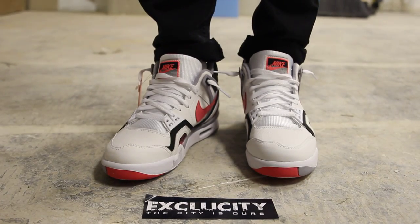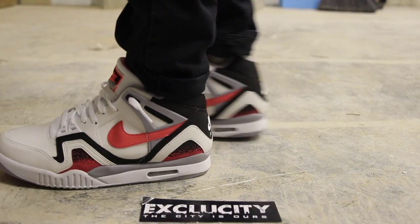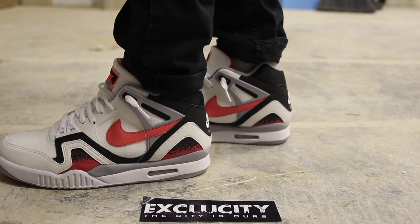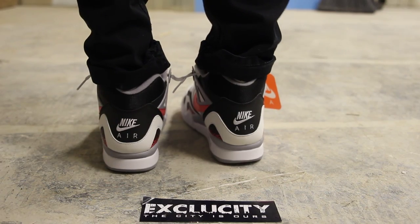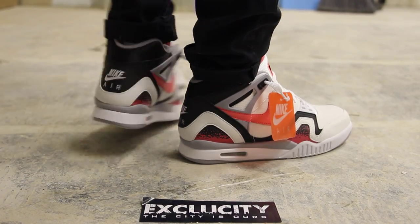Alright guys, so this is what the Airtek Challenge 2 Hot Lavas look like on feet. We did do an unboxing video to this shoe, so if you haven't had the chance, check that out first. And we are filming in HD, so switch your settings to 1080p to get a better look at the shoe.